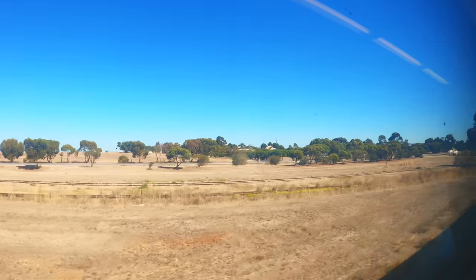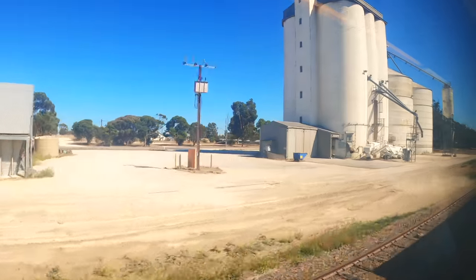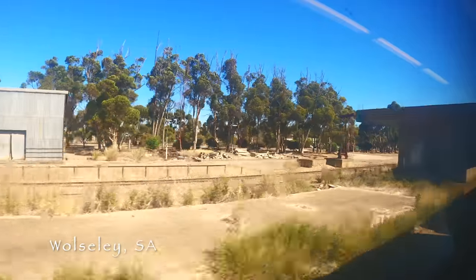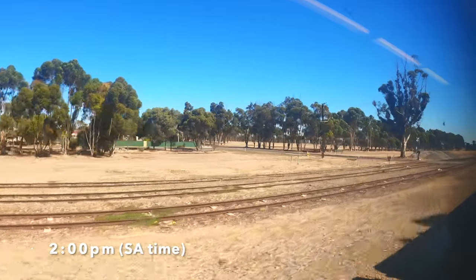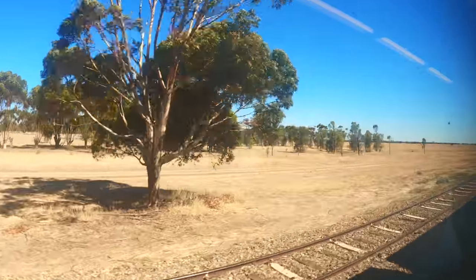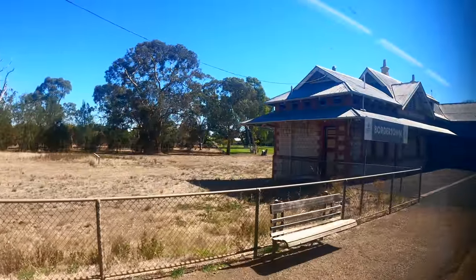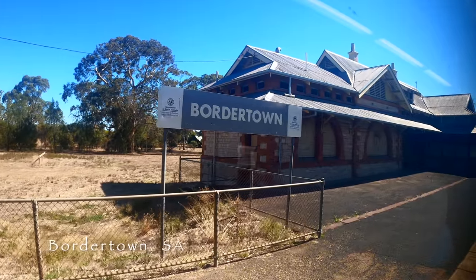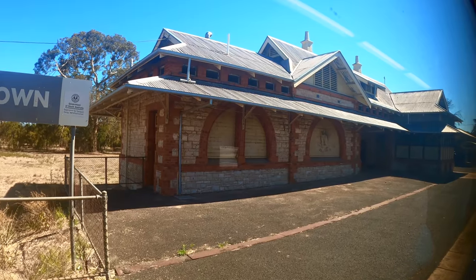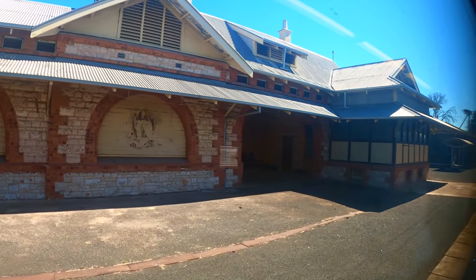The first South Australian town we passed through was Wolseley, where you can see the remains of the now-closed Mount Gambier railway line curving in. Our next stop was Bordertown, established in 1852 when a direct route was being planned for gold escorts from the Victorian goldfields to Adelaide. Bordertown is also the birthplace of Australia's long-serving Labour Prime Minister Bob Hawke, and is home to a colony of albino kangaroos in the wildlife park. Arriving at our first stop in South Australia, we could see that the station building is made of limestone instead of the brick seen in many Victorian stations.